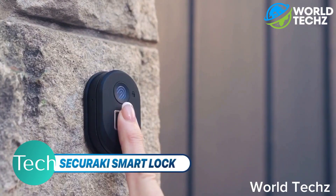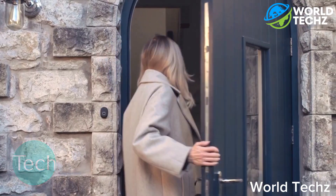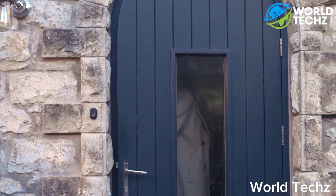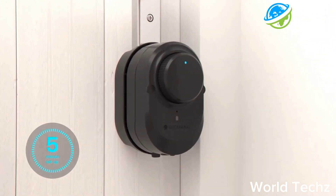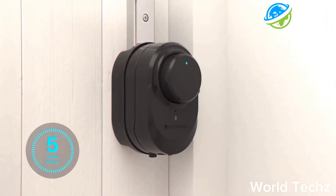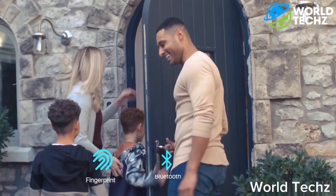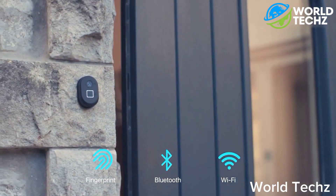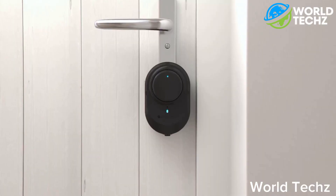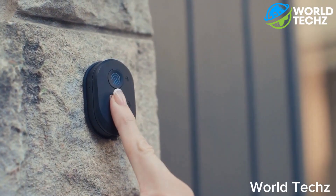Sekureki Smart Lock. The Sekureki Smart Lock is a device that transforms your door lock into an intelligent one within 5 minutes. It's pretty easy to install, and you can attach it to any door you have in your home. Sekureki's biometric scanner allows keyless and mobile access to your door. There is a button above the biometric scanner to lock the door without the need for scanning your fingerprint.